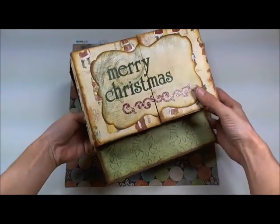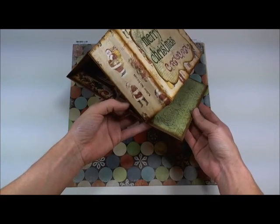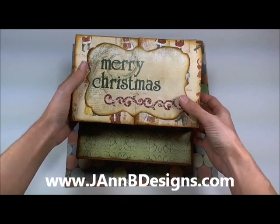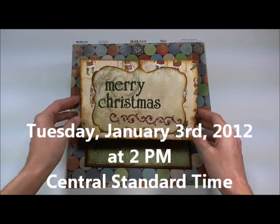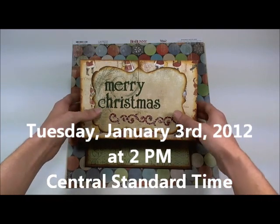I wanted to tell you that my in-the-box display album tutorial is now available at jmbdesigns.com. So go check it out. And I will be doing a live class on this album Tuesday, January 3rd at 2 p.m. Central Standard Time.